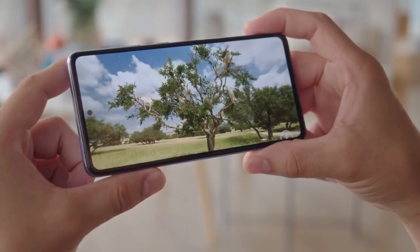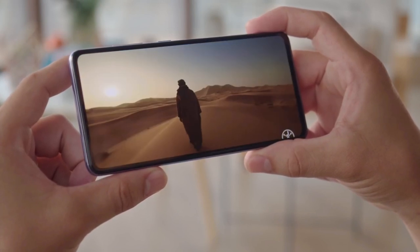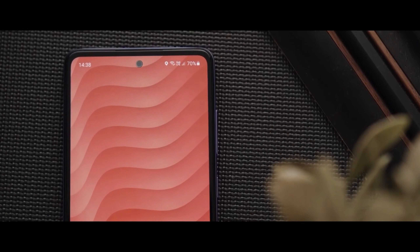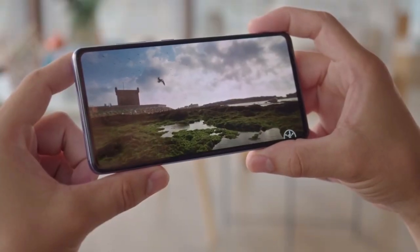The display has a Full HD Plus resolution and max brightness of 800 nits. If you are looking for a smartphone to watch video, this is a great display for you. There is a punch hole at the center of the top edge and the bezels around the screen are thicker than some may like, though it still looks great when you are watching a video.